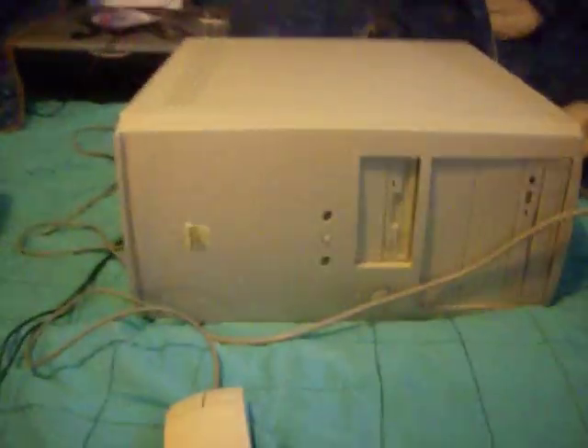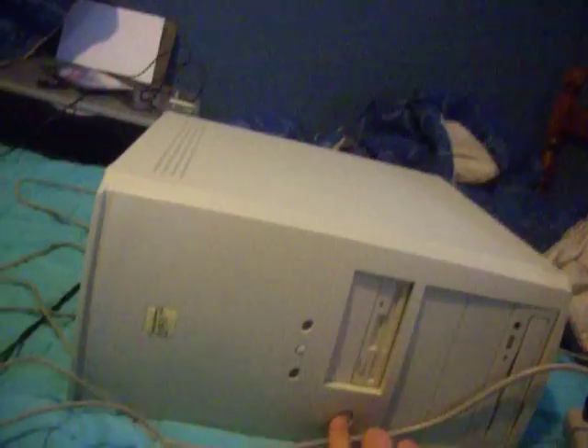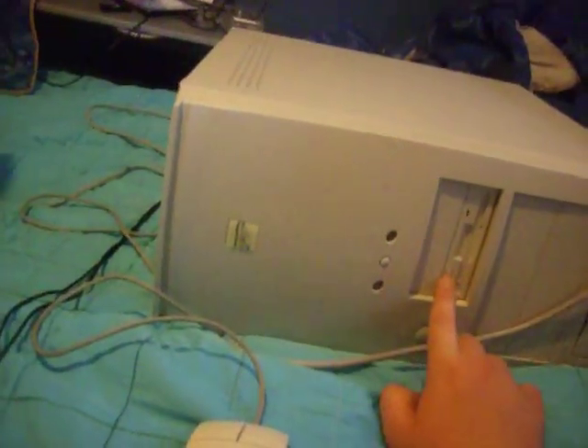I'm going to take the DVD drive out and put regular drives in, because it's not like they're going to be playing DVDs. So you fix and you salvage — that's how it works. I'm going to keep this computer and give them that one down there. Besides, this computer doesn't even have Ethernet — it only has telephone jacks, so I'm going to get rid of it or probably scrap it.